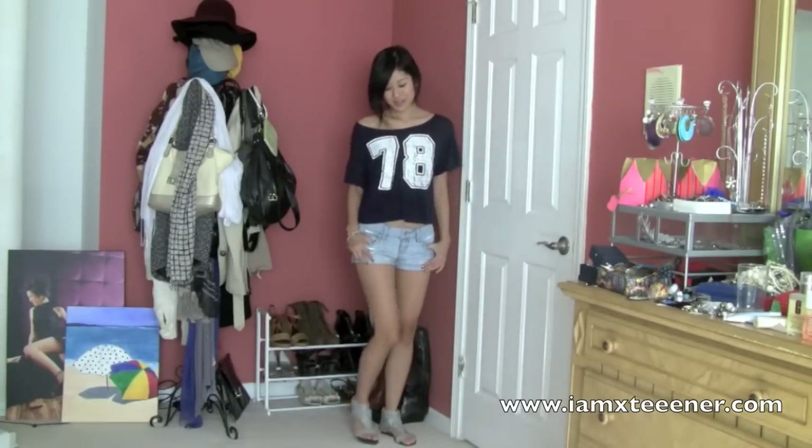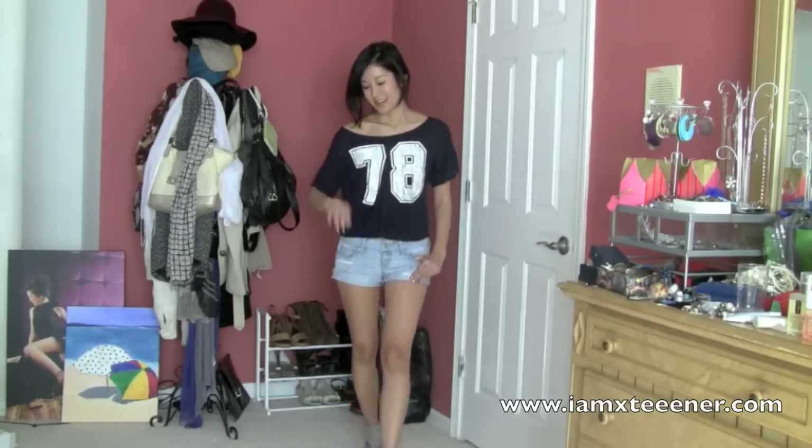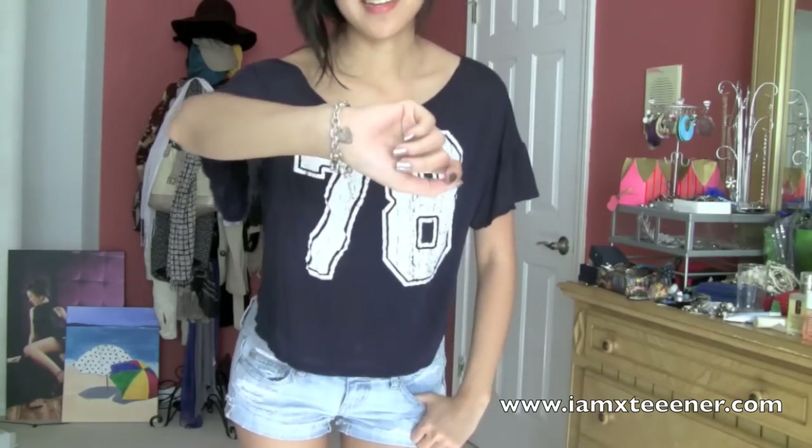I'm just wearing it with my distressed American Eagle shorts, which I love — I'm wearing these way too much. And I'm wearing these fun sandals in kind of a pale grayish color that I got at a store called Shooland. And then I just accessorized with a cute charm bracelet that I got from a good friend of mine. And that is this outfit.